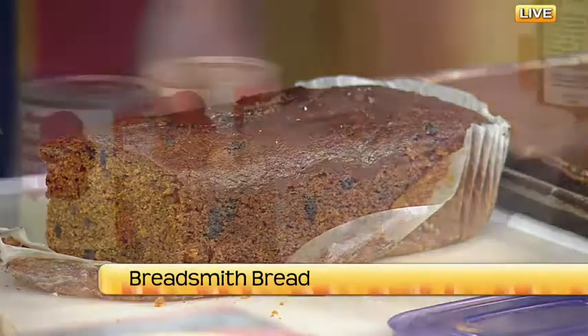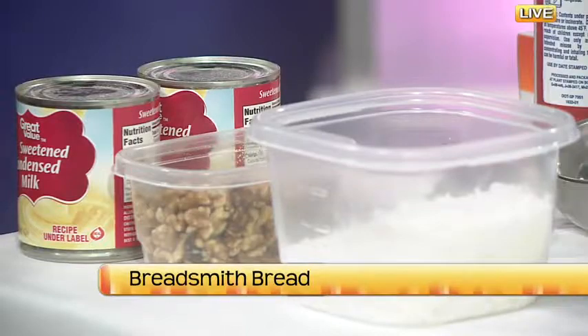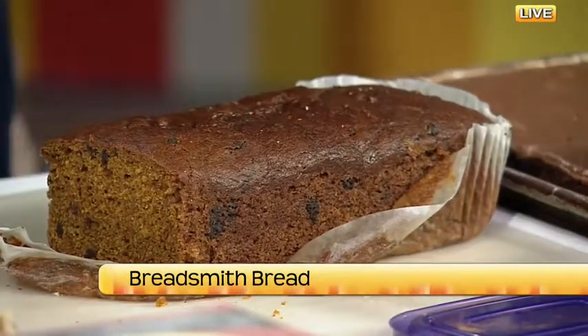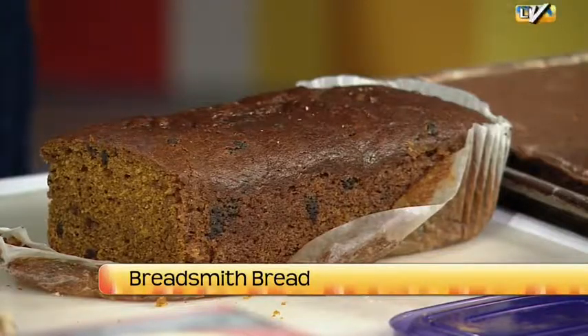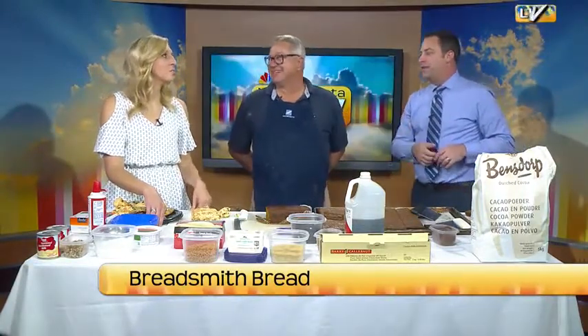So are you selling this at your store? Can I come and get a hold of it? Oh yeah, we sell quite a few of them. Watch out, Jaren, because we're going to fight over the dessert bread. I'm not always a huge pumpkin fan, but there was something about it that it wasn't too pumpkin-y. My wife and I always fight about — she puts chocolate chips in our banana bread, and I like just plain banana bread. But maybe if I get these chocolate chips, it would be okay.